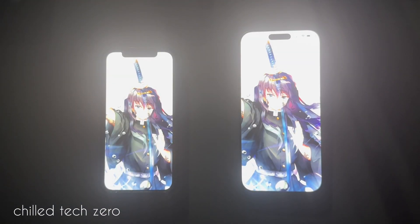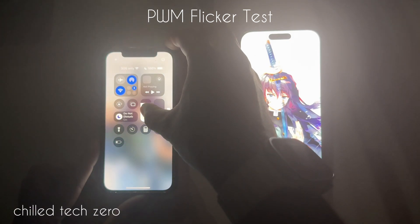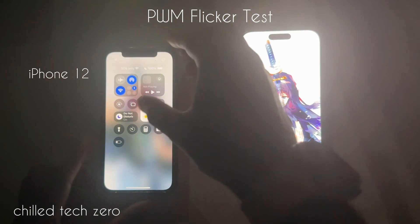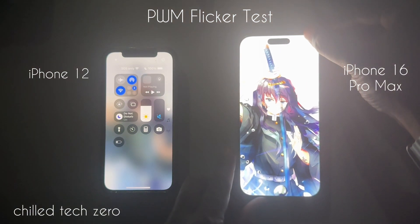What's up, everybody? I wanted to do another PWM flicker test just to show you all what's happening behind the scenes on your iPhones, especially if you are considering upgrading from a previous year's iPhone to the newer one.